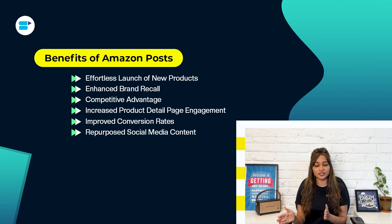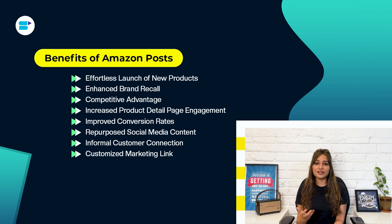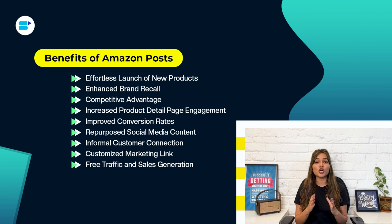Leverage your existing social media content to maximize its impact — Amazon Posts provide an additional avenue to benefit from your established content. While A-plus pages and product descriptions serve as formal communication channels, Amazon Posts allow for a more informal and conversational approach. Highlight product USPs in a way that resonates with customers, as if it's coming from a friend and not a brand. Customers can easily browse your brand's posts, fostering product discoverability. Additionally, a unique link is available for use in other marketing campaigns. Amazon Posts is currently free, offering a cost-effective advertising solution — promote your products on competitor pages without incurring any expenses. Take advantage of the current free opportunity before Amazon may introduce monetization in the future.